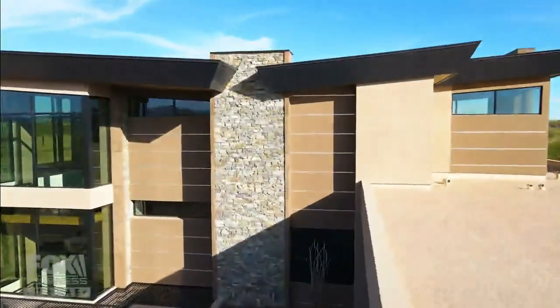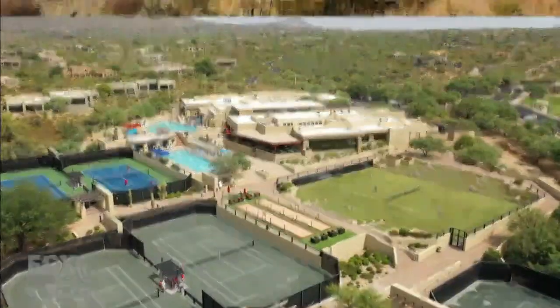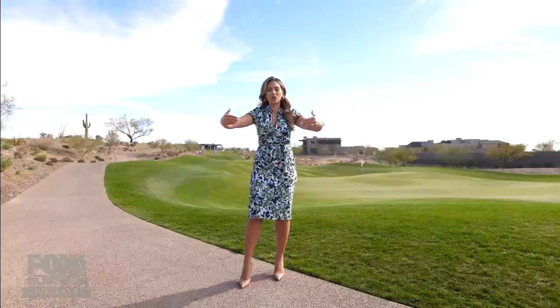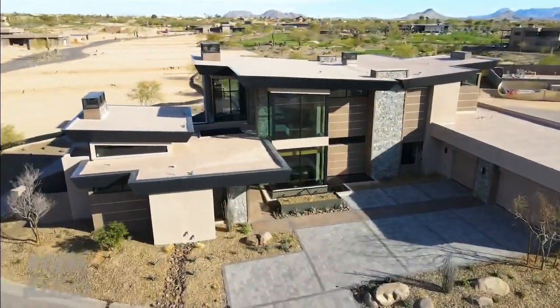Desert Mountain in Scottsdale, just outside of Phoenix — this is the spot for any season. Golf, amenities, space to spread out. Literally anything you could dream of, all in your community, is right here. This listing is one of the finest.